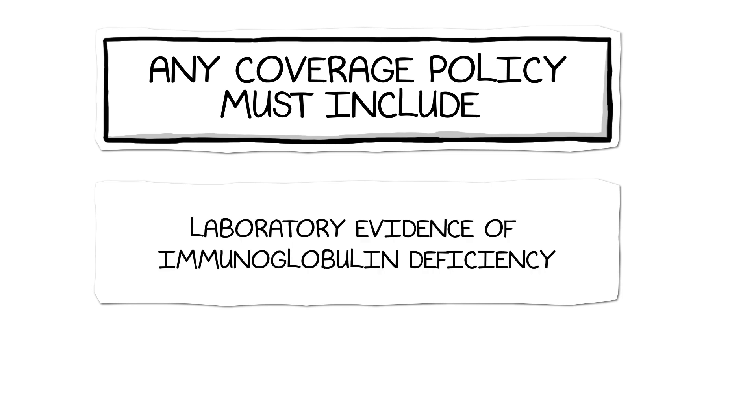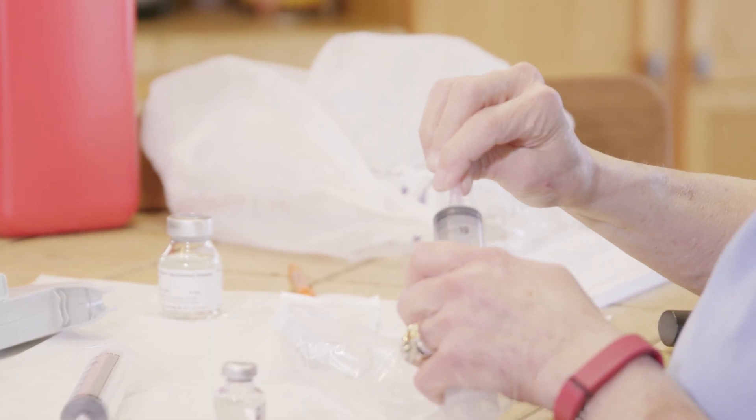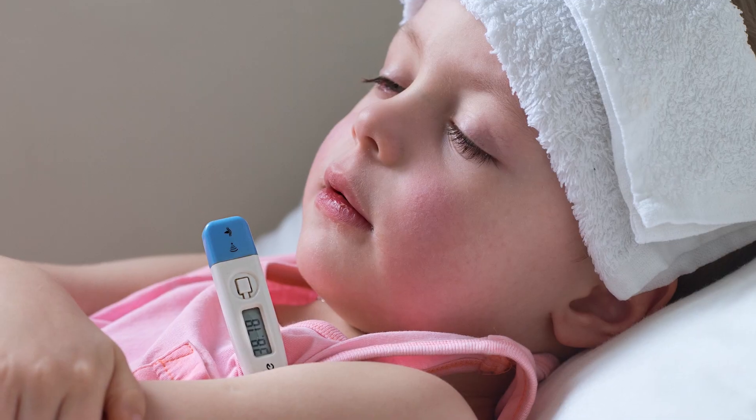And second, there must be laboratory evidence of immunoglobulin deficiency. The safe and effective use of immunoglobulin requires attention to numerous issues that relate to the site of care, product, and the patient.